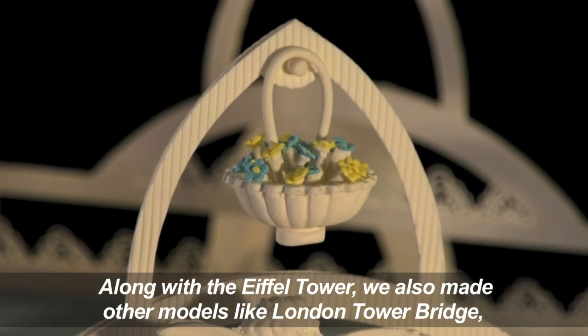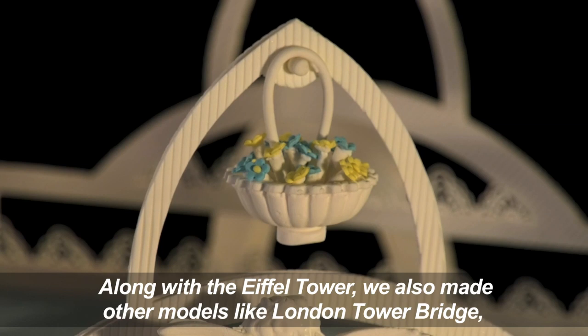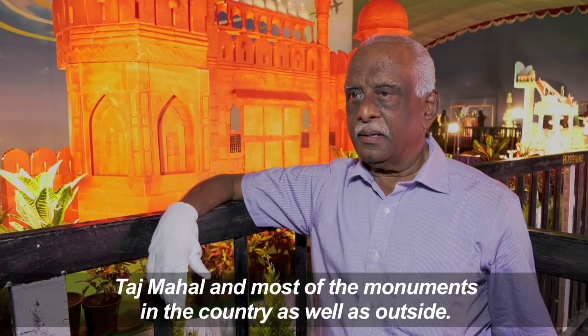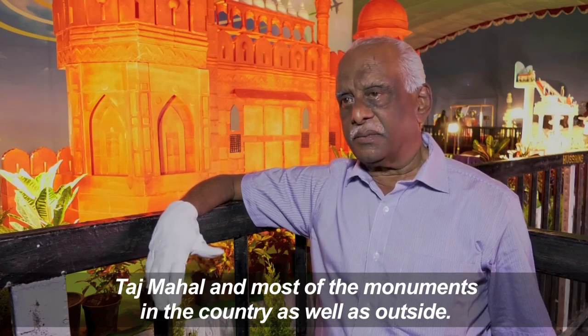Along with the Eiffel Tower, we also made other models like the London Tower Bridge, Taj Mahal, and most of the monuments in the country as well as outside.